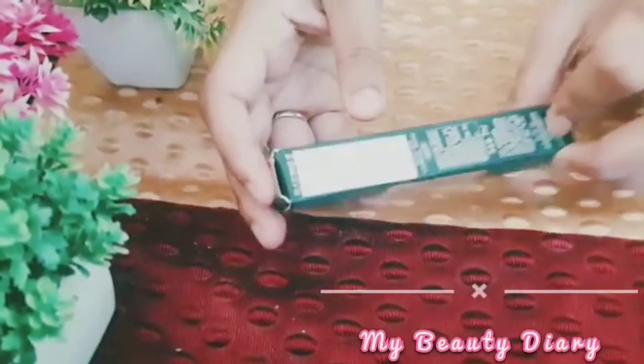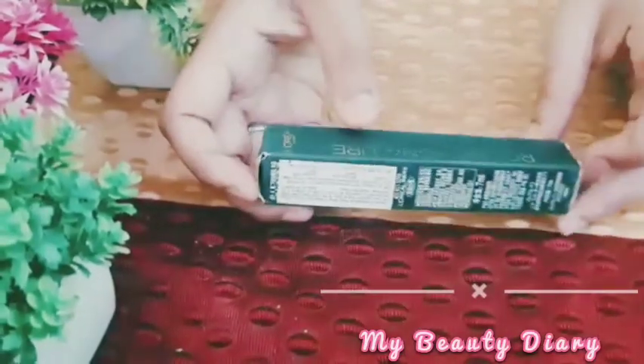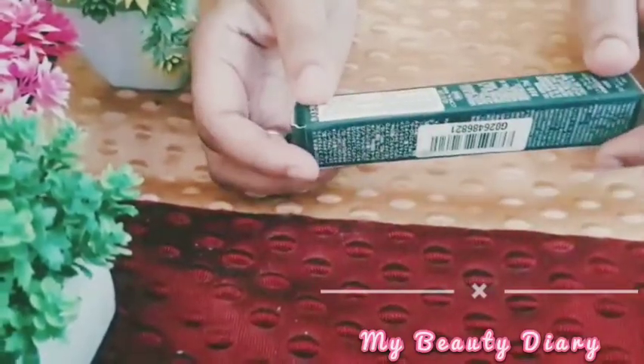This lipstick is very good. This is L'Oreal Paris Rouge Signature. And the price is Rs. 650.